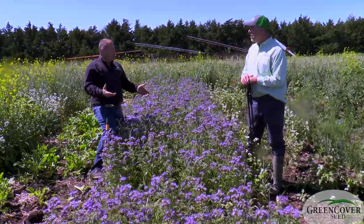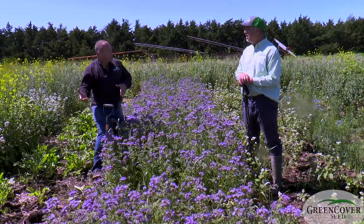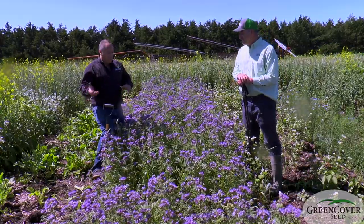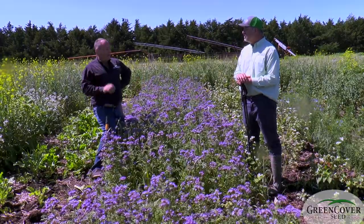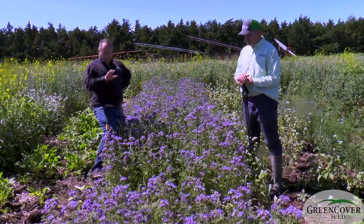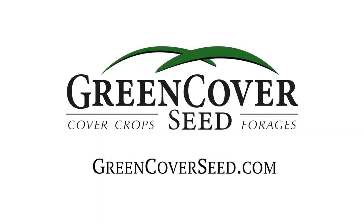This and buckwheat — and of course buckwheat likes a bit more warmer temperatures than this — those are the two biggest nectar and pollen producers amongst all of our cover crop species.